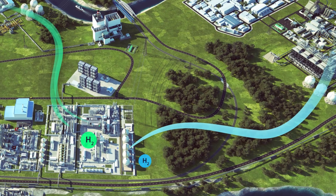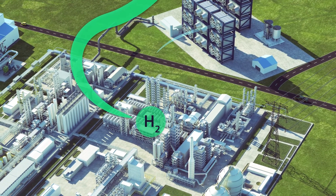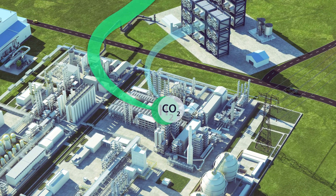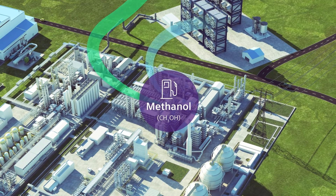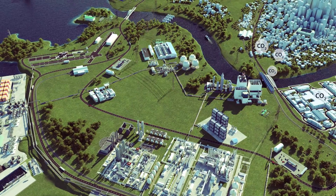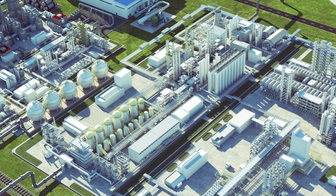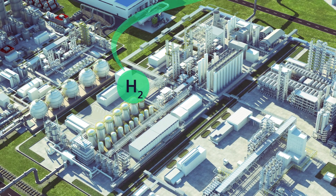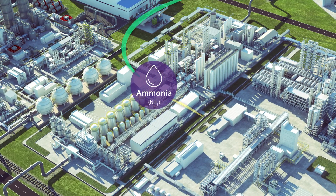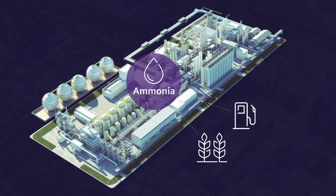In the chemical sector, besides using zero carbon hydrogen on-site for green chemicals, you can combine it with carbon dioxide to create methanol, and subsequently synthetic fuels with negative carbon balance when capturing carbon dioxide directly from the air. Or you can produce ammonia from hydrogen and nitrogen, which can be stored at normal pressure and temperature and used as fertiliser or fuel for transport, such as shipping.